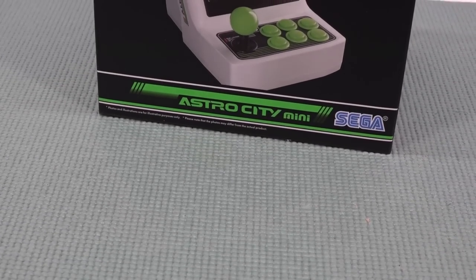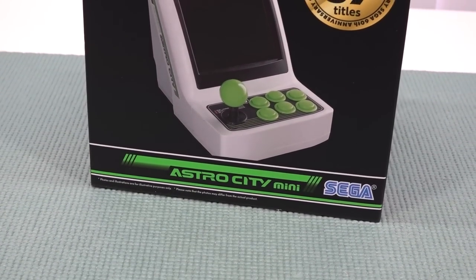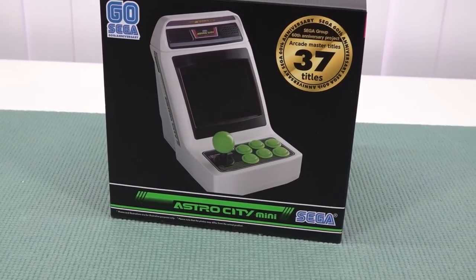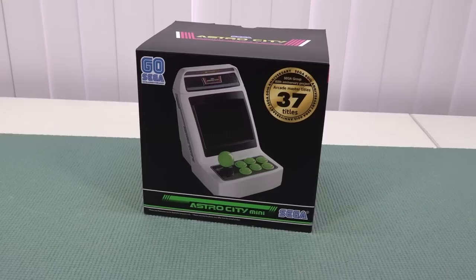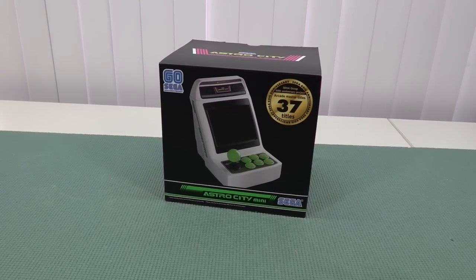We live in an absolutely amazing time, and the Astro City Mini from SEGA is just one of those great examples. It comes with built-in 37 titles. I'm a little late to the party because this thing has been out for quite a long time now, and they're even announcing different kinds of mini arcades — not even from this brand but also from other ones.